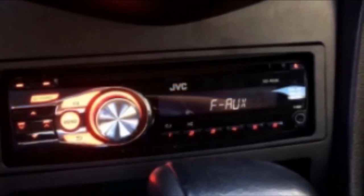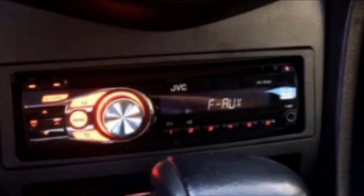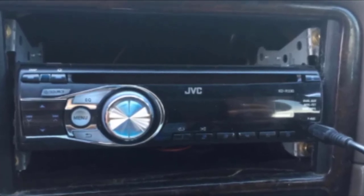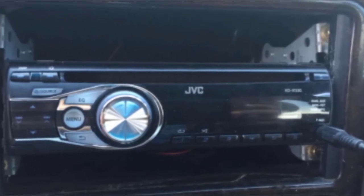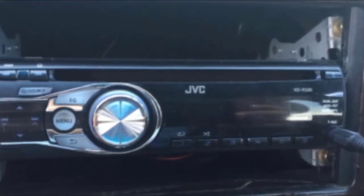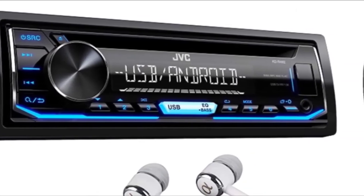At number four is the JVC KD-AR565, one of the more popular single-din car stereos in the market and overall a great choice. It comes with a motorized faceplate that can be easily detached and provides great sound. The stereo features front USB and AUX inputs, allowing you to play flash drives full of music. To connect to your Apple or Android smartphone, all you need is a cable, and you can control the device using your iPhone or iPod. It also serves as a radio with an AM/FM tuner.